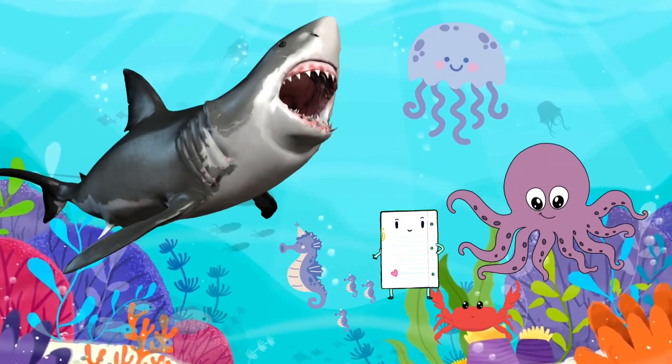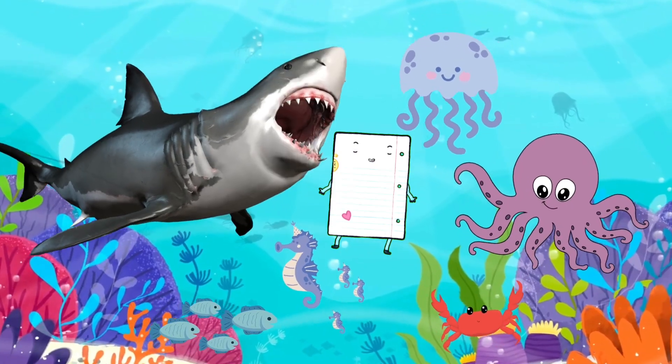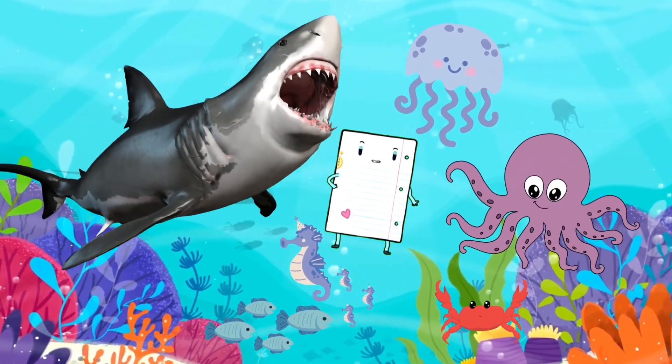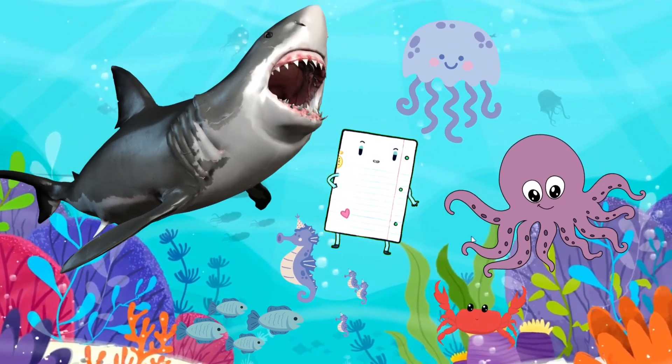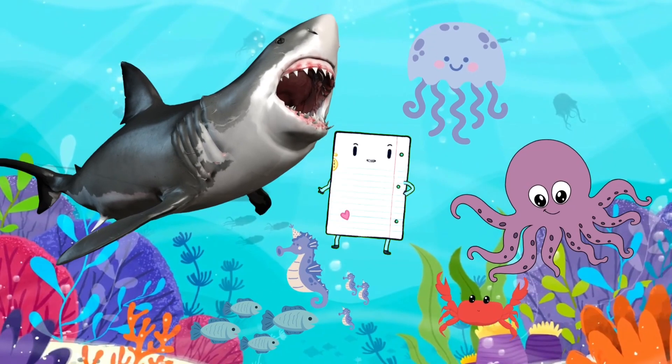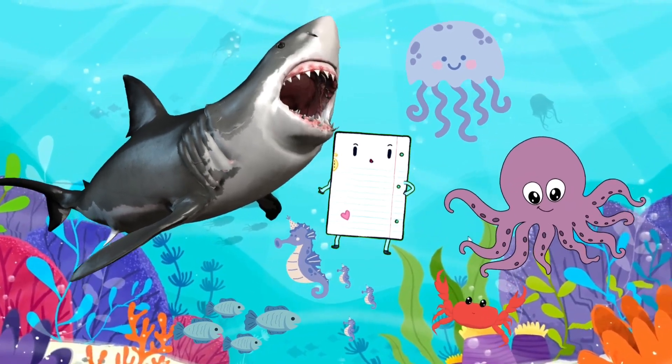The ocean is truly a magical place, filled with wonders beyond our imagination. By learning about these incredible sea creatures, we gain a deeper appreciation for the diversity and beauty of our underwater world. Until our next adventure, keep exploring and learning, young ocean explorers.